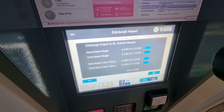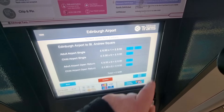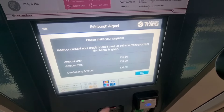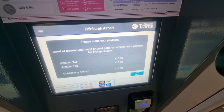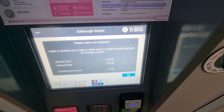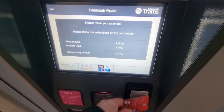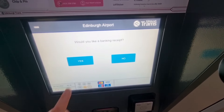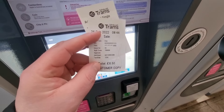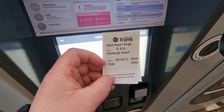The child fare is £3.30 and you can get an open return for £9.00. I've already got a day ticket so once I'm back in the centre that's fine. We click £6.50, confirm, and make a card payment — probably your best option. You just tap the card and that's it — as simple as that. You get a receipt and that's your airport ticket, quite simple.